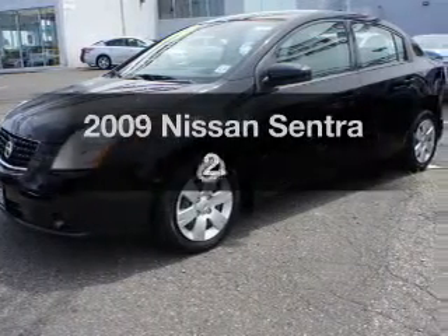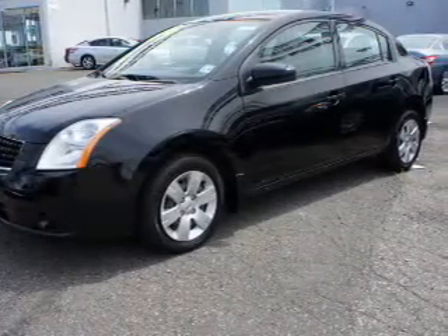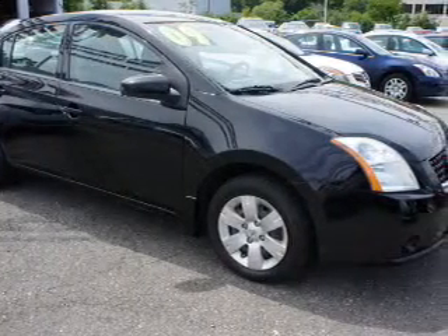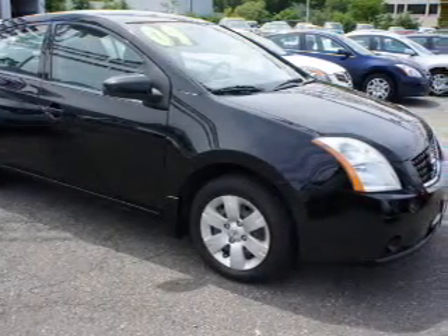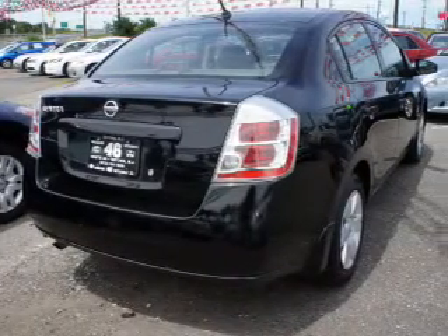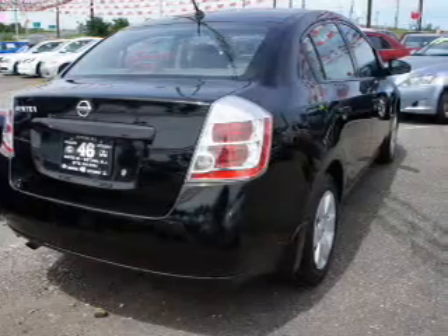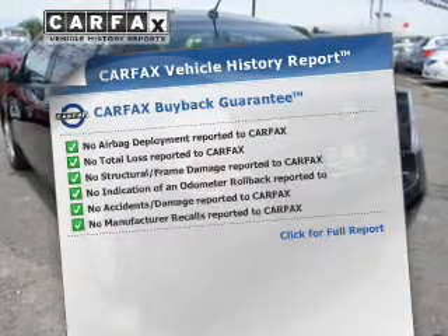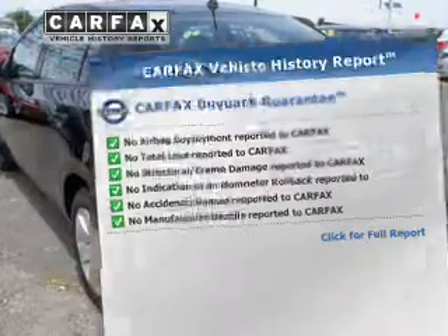Introducing the 2009 Nissan Sentra. If you're looking for a first-rate auto, this one could be yours today. The powertrain includes front-wheel drive with an efficient four-cylinder engine connected to a smooth-shifting automatic transmission. Anti-lock brakes help to bring your vehicle to a safe stop. Know the history on this ride and greatly reduce your buying risk with the included Carfax Vehicle History Report.